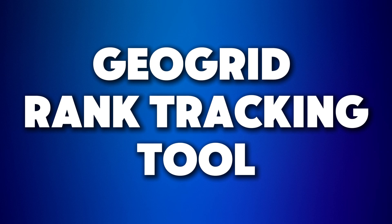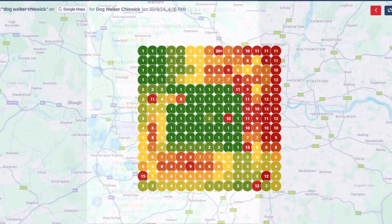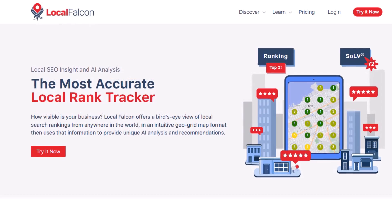Let's now look at another key tool every business owner or local SEO professional should add to their arsenal: a GeoGrid Rank Tracking Tool. This type of tool helps you see how your Google Business Profile ranks on Google Maps for specific keywords in different areas of your city. In just a few minutes, you can check how your visibility changes from one street to the next. If you're serious about boosting your visibility on Google Maps, using a GeoGrid tool is a must — doing it manually would take forever and is nearly impossible. There are a bunch of these tools out there, but I personally use Local Falcon the most.